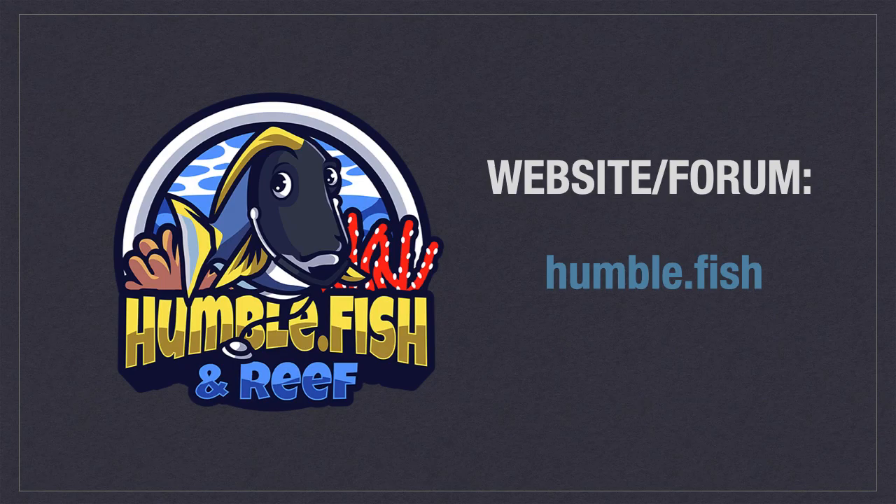Thank you for watching this video, and join us at Humble.Fish for all reef-related discussion. Also, hit the subscribe button to see more informational videos like this one.